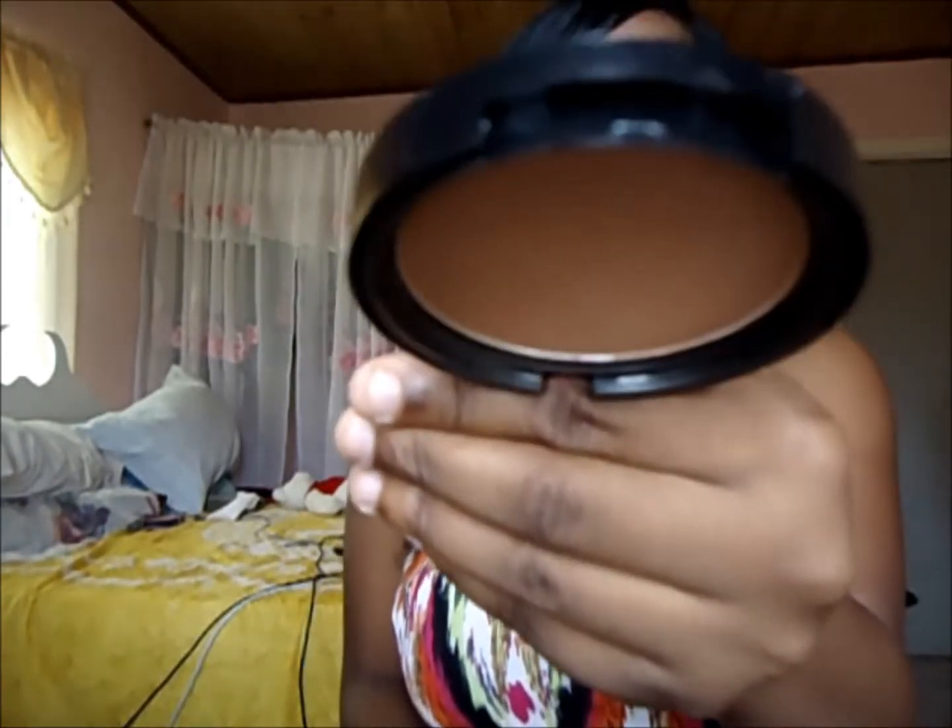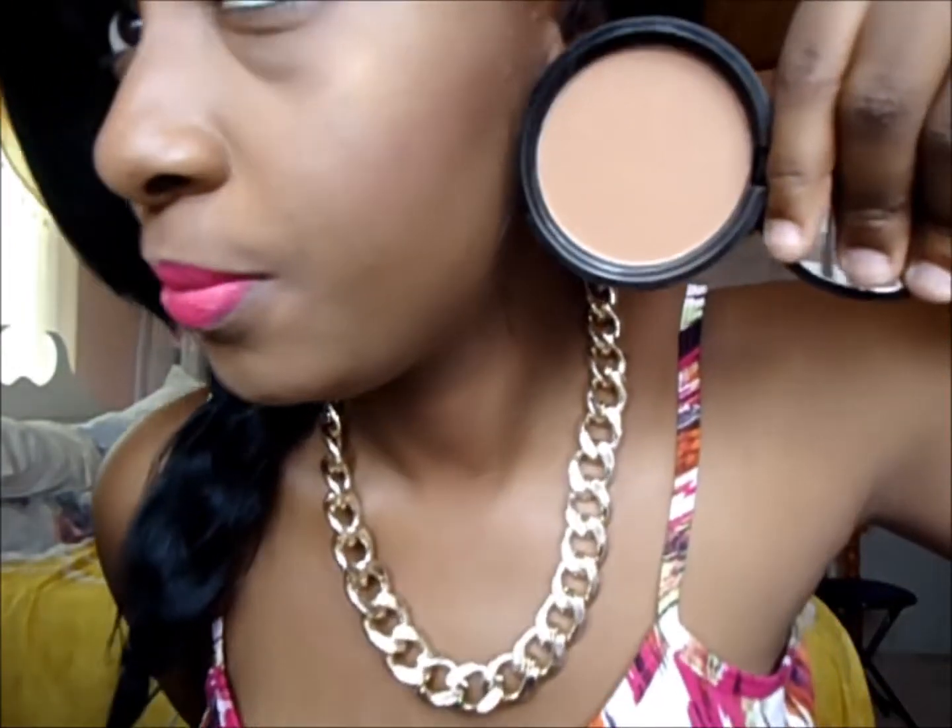The next thing I got was the NYX Matte Bronzer in Deep Tan — this was a fail. It's matte with no shimmer, and it's literally exactly my skin tone, so I can only use it as a face powder. I can't use it to contour or as a highlight. This is the darkest shade, and if it matches my skin tone, darker-skinned people should definitely pass on these bronzers.